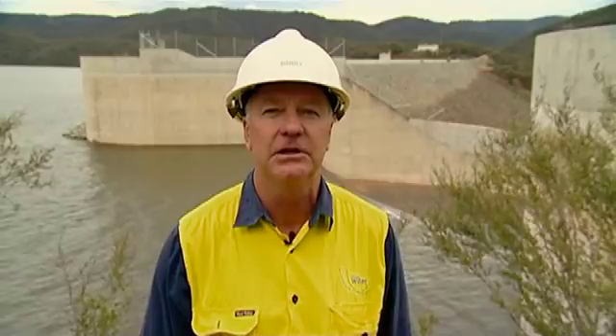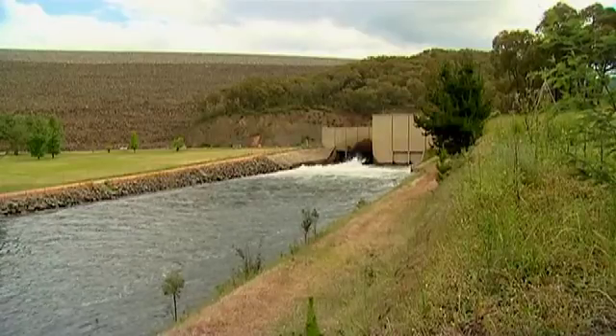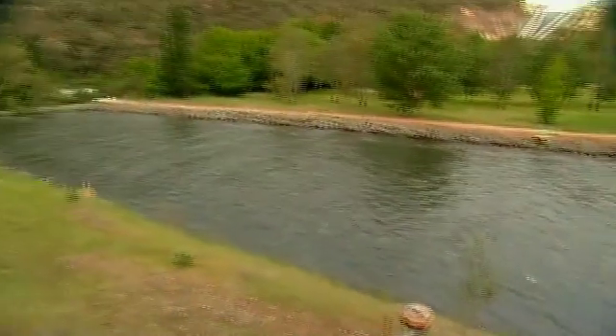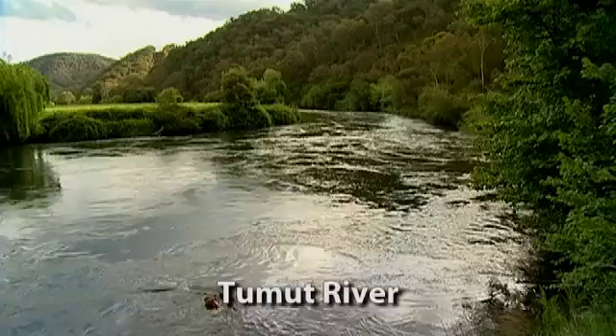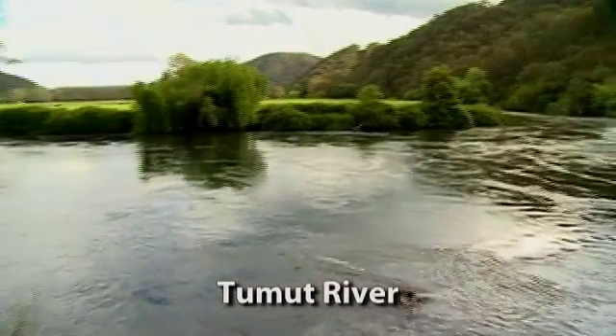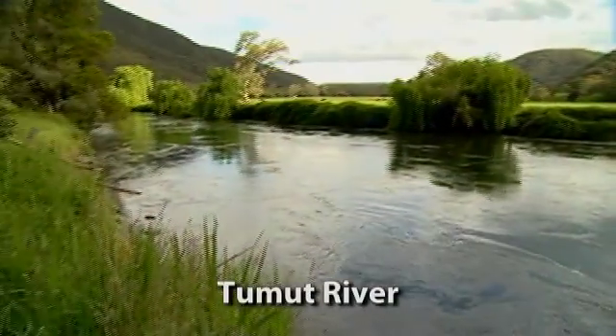My job at Blowering Dam is to look after the safety of the wall, to read various surveillance instruments, and report any changes to our surveillance engineers. We are also responsible for discharge changes for river flows depending on the demand downstream. These orders — the amount of water they want discharged — are given from our River Ops people at Leeton, who gather the water orders from the irrigators.